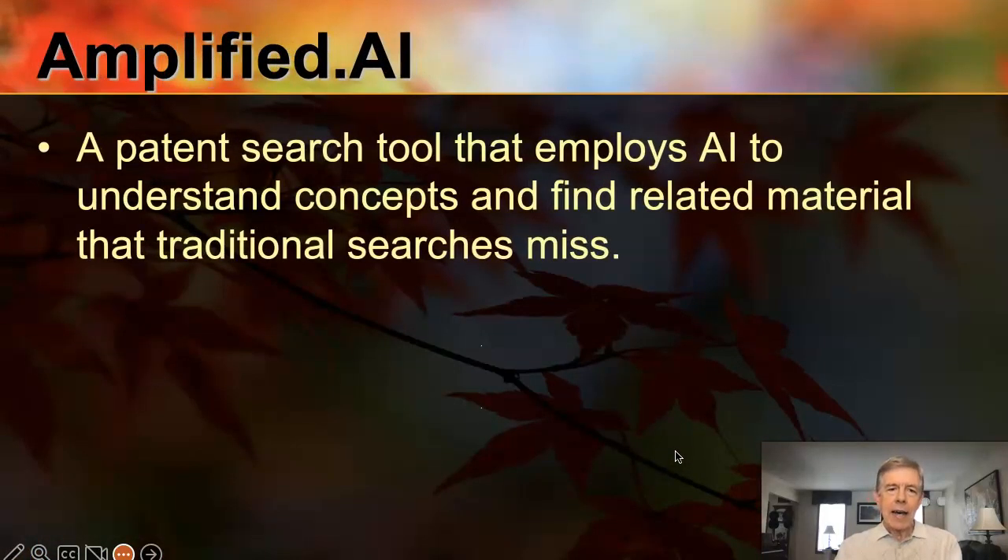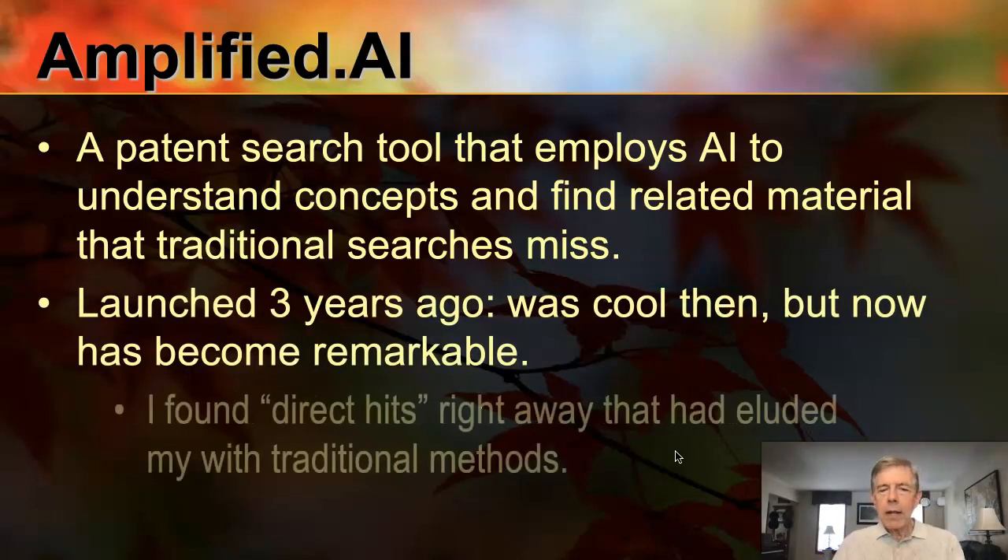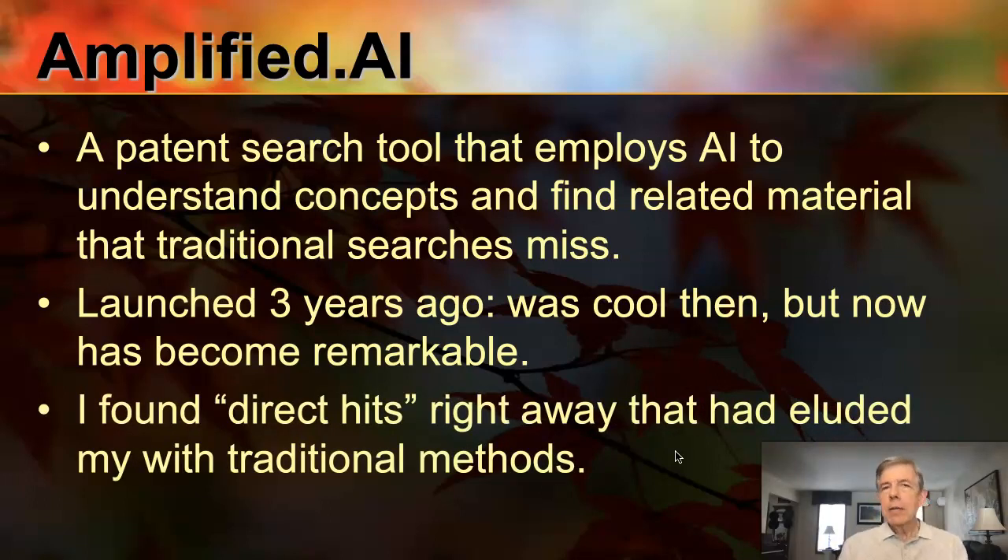Let's turn now to Amplified AI. This is a patent search tool that's been around for about three years. I first tried it three years ago and was impressed but wasn't overwhelmed. Now I'm at that wowed stage — really impressed. It's a patent search tool that uses AI to understand concepts and find related material that traditional searches miss. It tries to understand a document at the document level — broad concepts — regardless of what language or particular terminology is used. Most recently, I was able to find direct hits right away that had eluded me with my traditional search methods. That is a game changer for me.